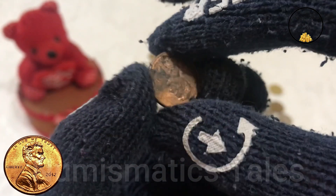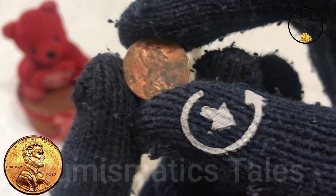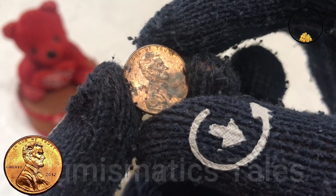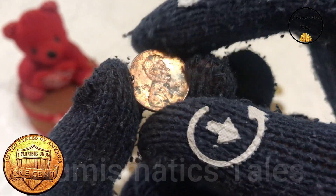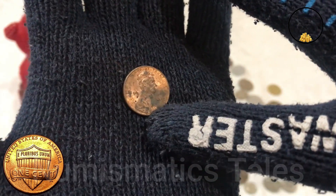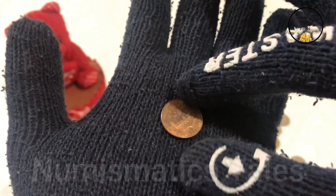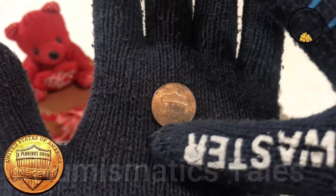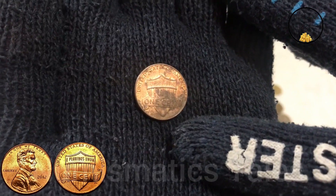The date 2012 is prominently displayed just below his bust. Flipping the penny over, we encounter the reverse, or tails, side. Here we find the iconic depiction of the Lincoln Memorial, designed by Victor David Brenner in 1909. The memorial stands tall and proud, with the inscription 'United States of America' encircling it. The denomination, 1 cent, is boldly displayed at the bottom, along with the mint mark indicating the mint where the penny was struck.